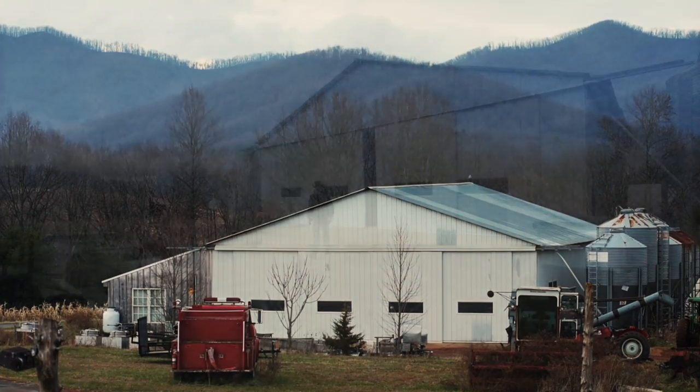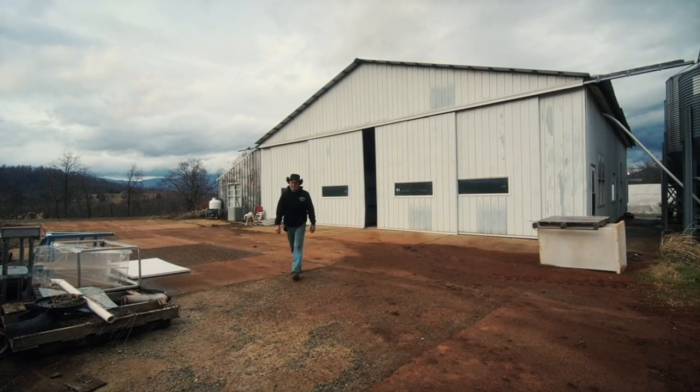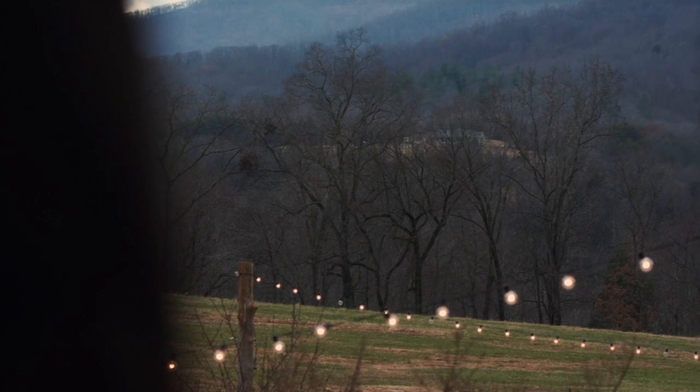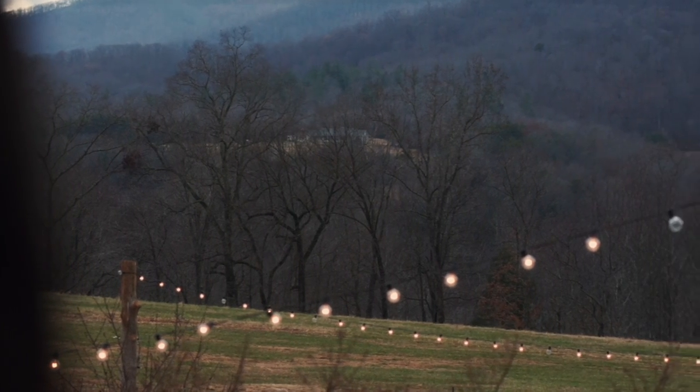My name's Barry Wood. I'm Woodridge Farm Brewery in Nelson County, Virginia. Woodridge Farm Brewery differs in the way that we actually grow everything on site. We have 300 acres here, as you can see it's a great view.